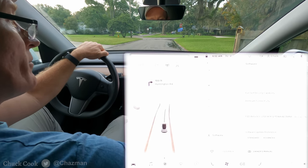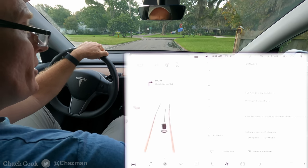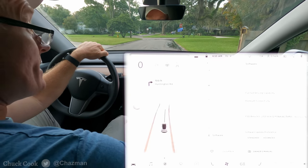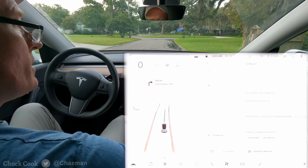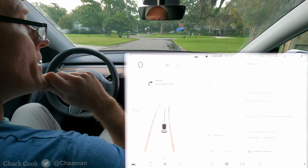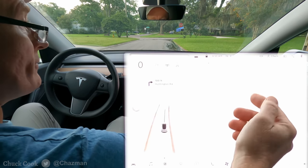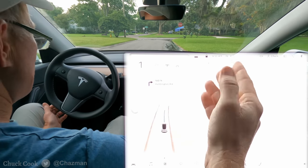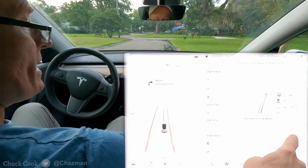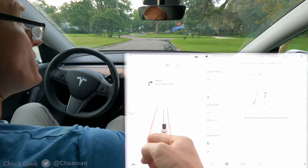FSD Beta 9 — they're calling it build 2021.4.18.12, so we're still on the fork .4 which is a little old, but in any case it's updated to Tesla Vision version 9. The navigation data doesn't look like it was updated with this release, but I may be wrong. There are just a few release notes I can cover quickly for those of you that are interested — you've probably already seen the images.